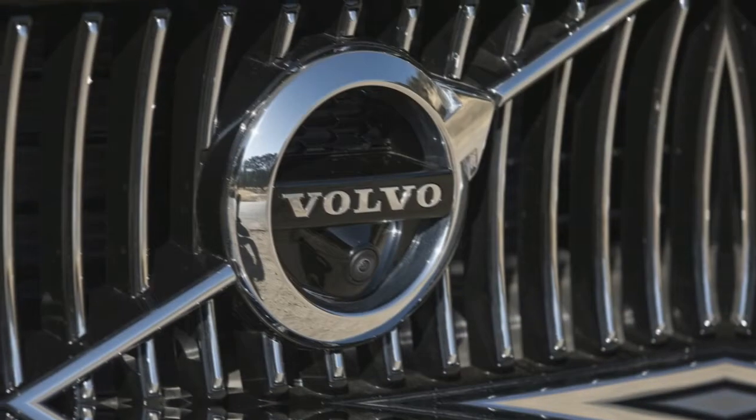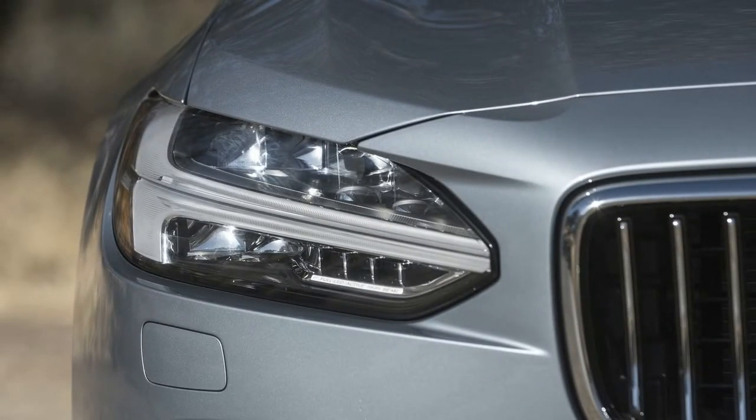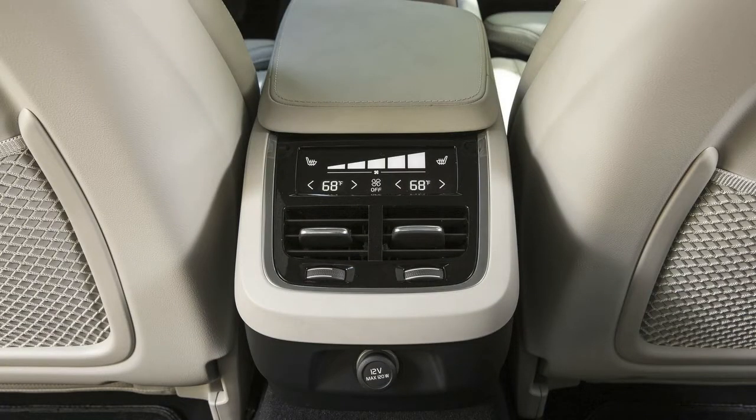The Volvo S90 is considered an IIHS 2017 Top Safety Pick because the sedan received the highest rating of Good in all five crash tests and the highest rating of Superior for front crash prevention — properly warning a driver of a possible collision and avoiding both the 12 mph and 25 mph frontal collision scenarios.